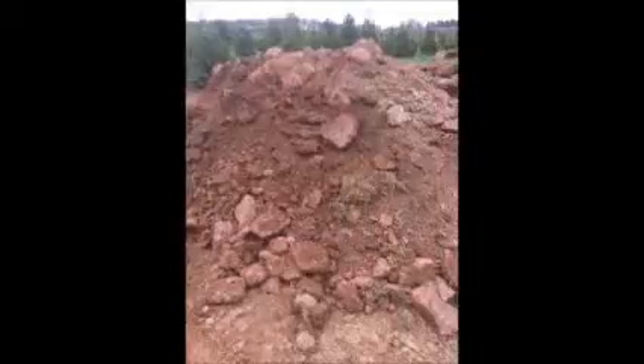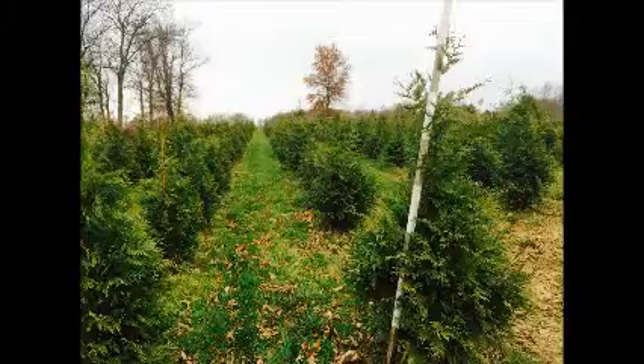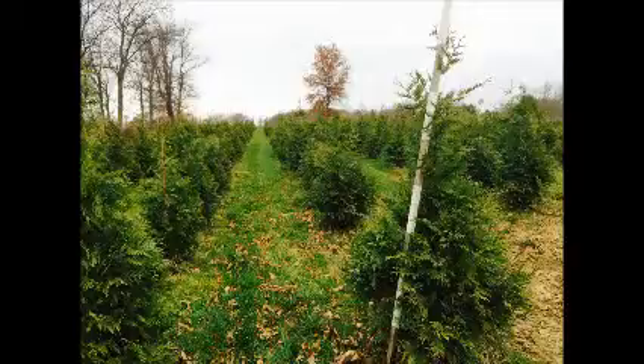At our farm, we also take in wood chips. So if you have pine chips you want to get rid of, we'll take them for free. We're on Route 313 in Fountainville, PA. We do deliver and plant nursery stock that we grow, and we specialize in screens and buffers using the Green Giant Arborvitae.